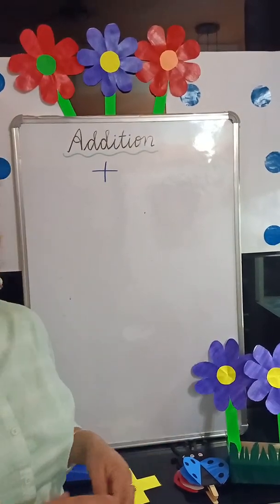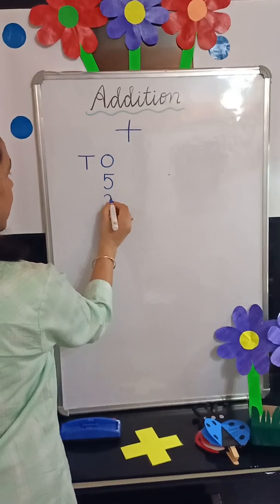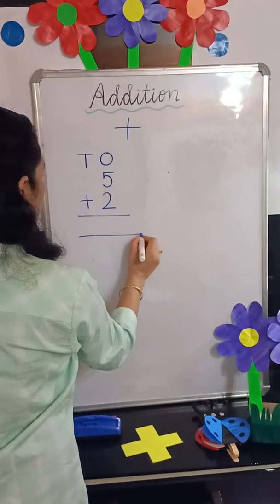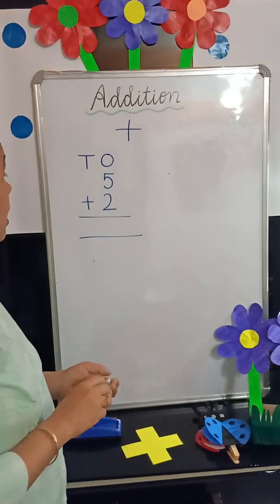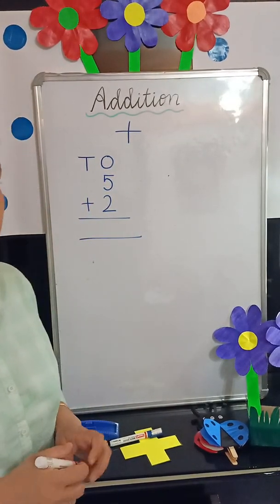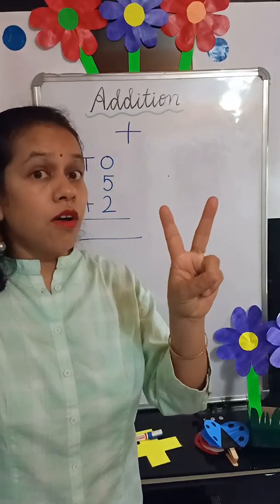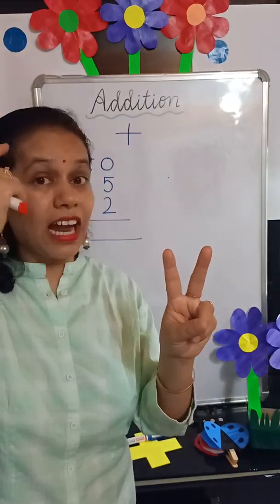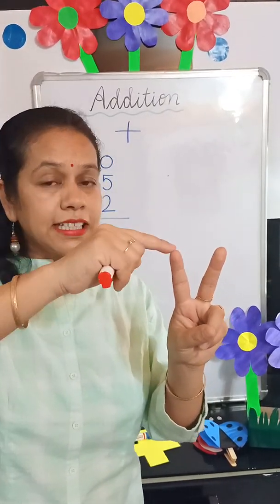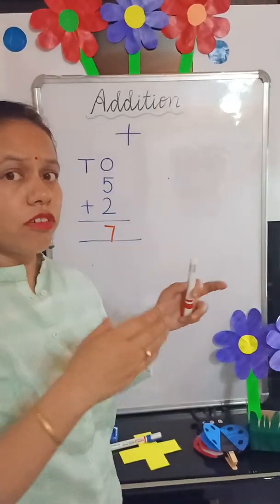Now we will solve some questions. I will tell you a very easy method to do addition. Here I am writing 5 plus 2. We will keep the bigger number in our mind. 5 is the bigger number, so we keep 5 in our mind and the small number on our fingers. Small number is 2, so we count: 5, 6, 7. The answer is 7. No need to make circles or draw lines.